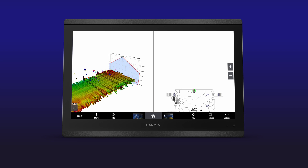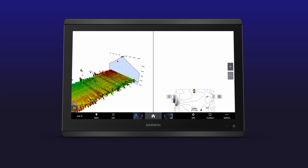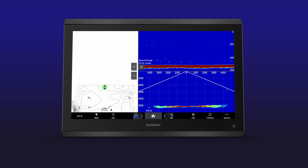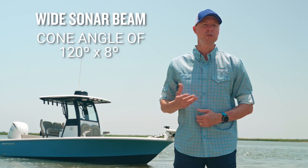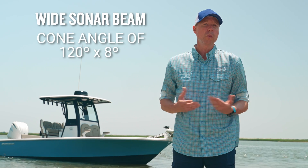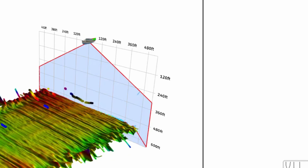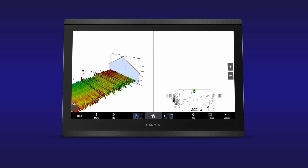Because the PS70 has such a wide sonar beam with vast coverage areas at deeper depths, anglers can create detailed Quickdraw contour data for wider areas with just a single pass of their boat. With a cone angle of 120 degrees by 8 degrees in just over 300 feet of water, we're able to see bottom contact from almost 400 feet in both directions, allowing you to quickly and effectively create detailed mapping right from your helm.